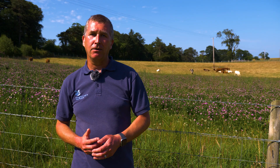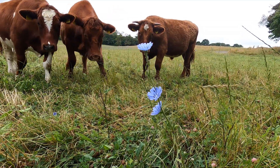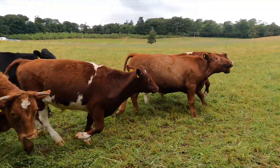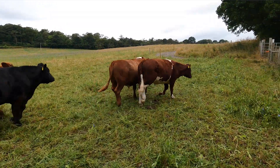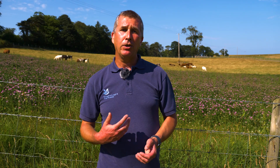Behind me you can see one of the fields at the Mount Stewart estate, grazed by cattle. When we acquired the estate in 2014, about half the farmland was under arable, and with the ploughing a lot of carbon is released. So we've converted quite a lot of those fields over to pasture, which means there is a lot less carbon being released and that is better for the environment.